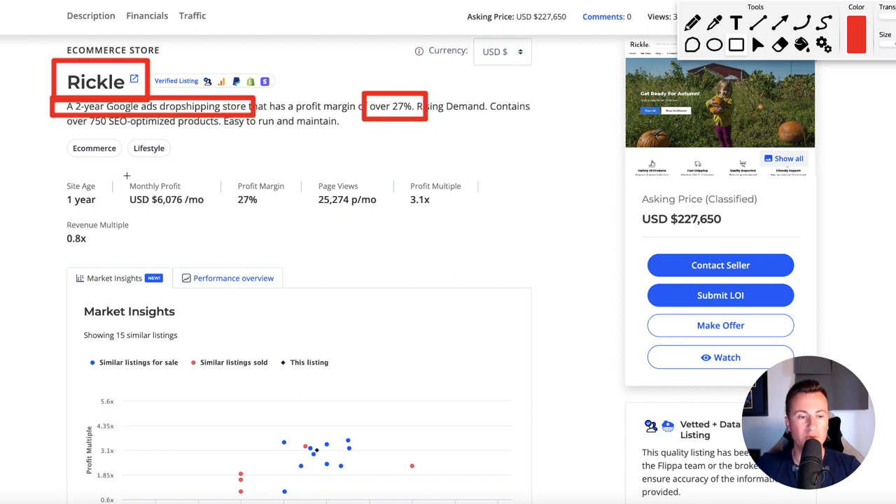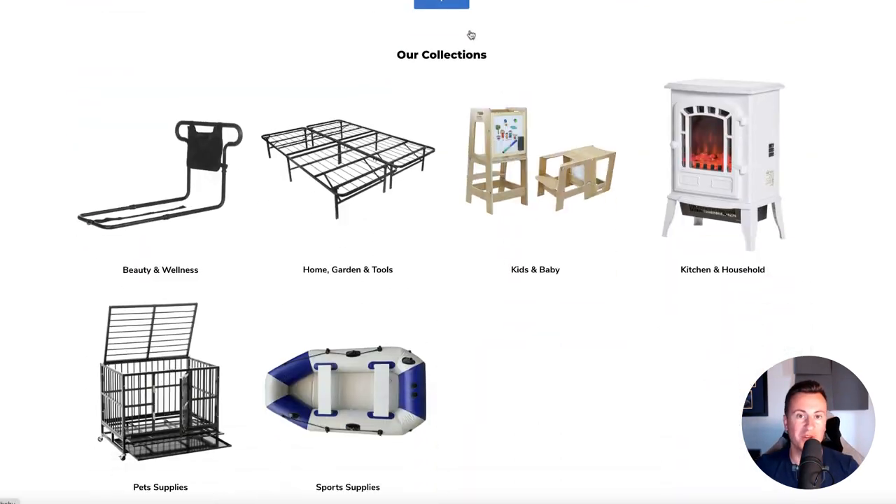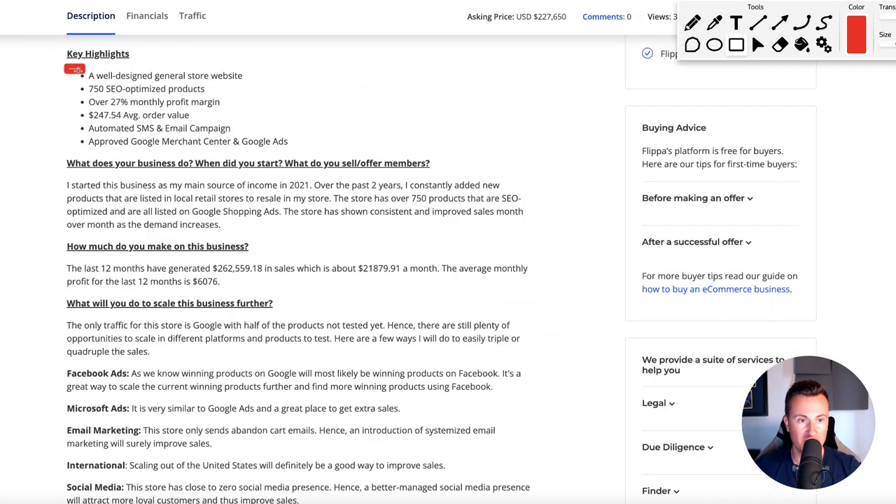So we have Rickle — it's a two-year-old Google Ads drop shipping store. Its average margin is 27% with an average monthly profit of over six thousand dollars. Some more background information: it's a well-designed drop shipping store website with 750 SEO-optimized products — this is not a small Shopify store. The average monthly profit margin is 27%, average order value is $250, which is interesting because when you hear most people talk about drop shipping they typically refer to products in the $30 to $40 range. They have an automated SMS and email campaign set up and are an approved Google Merchant Center and Google Ads user.